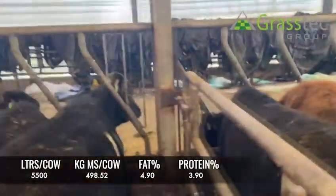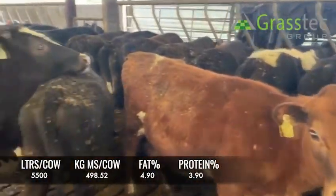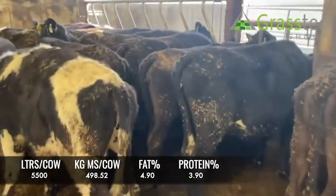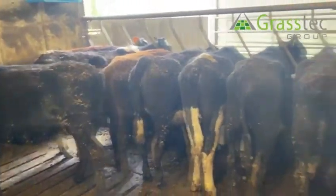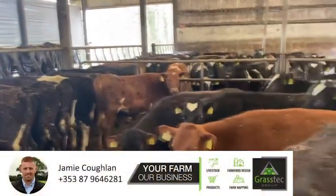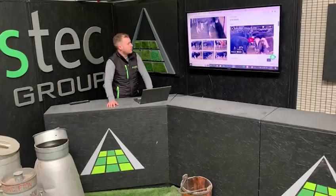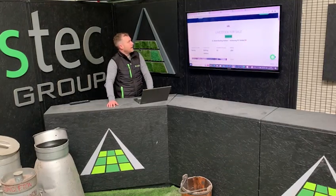Next is this group here — achieving 9% solids, having been once a day for a number of years and gone back to twice a day. Fantastic solids here, very good EBI of 237. The PTAs on these heifers are showing the potential to do 5.15% fat and 4.09% protein, showing 500 kilos of milk solids with 5,500 litres. A very, very good group of heifers with great solids and reasonably good volume.